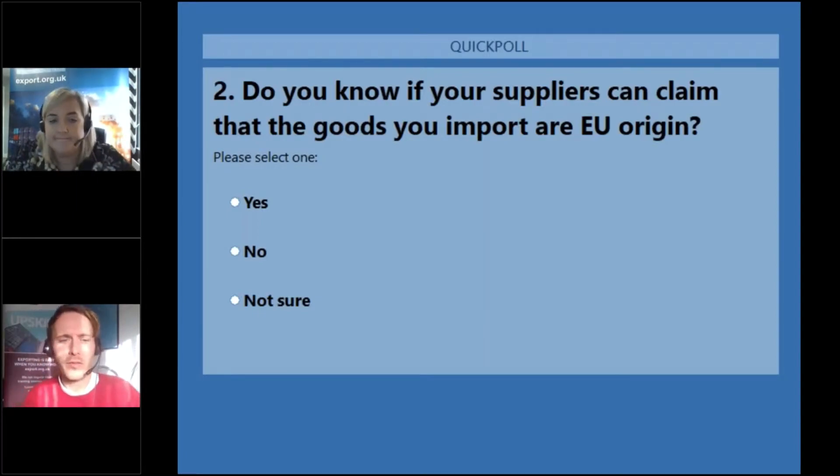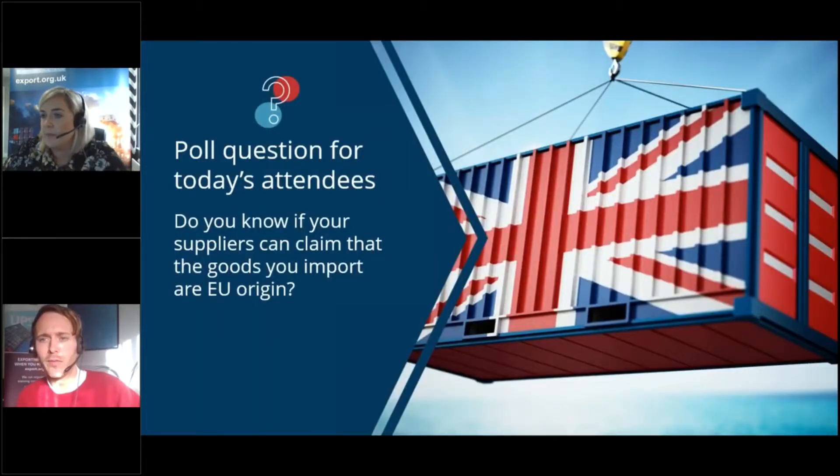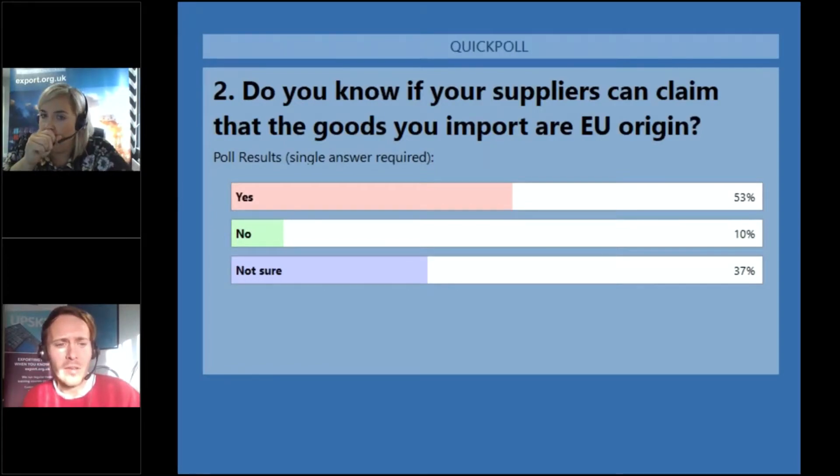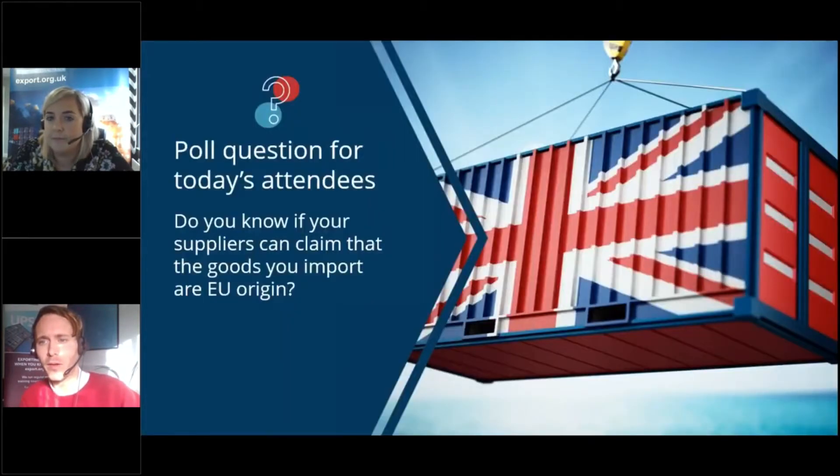Poll results: 53% of you know whether your suppliers can claim your goods are of EU origin, only 10% said no, but 37% of you are not sure — so obviously some finding out to be done. Conscious of time, so at this point we'll move on to Paul.